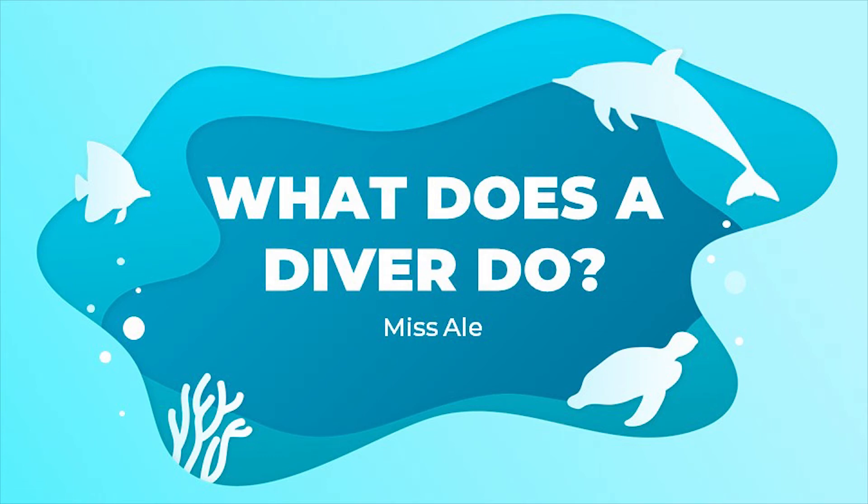Hi, kids! I'm your teacher, Ms. Ale. The topic of this week is: What does a diver do?